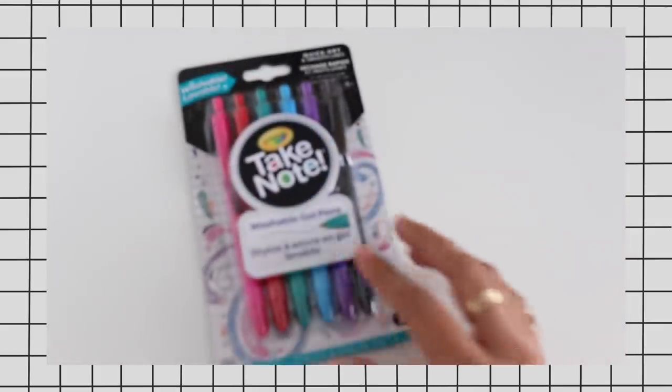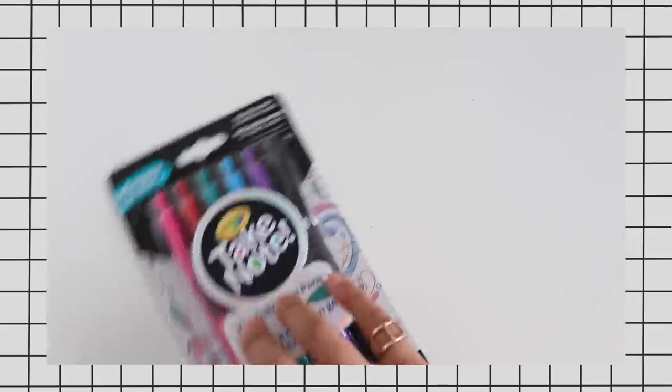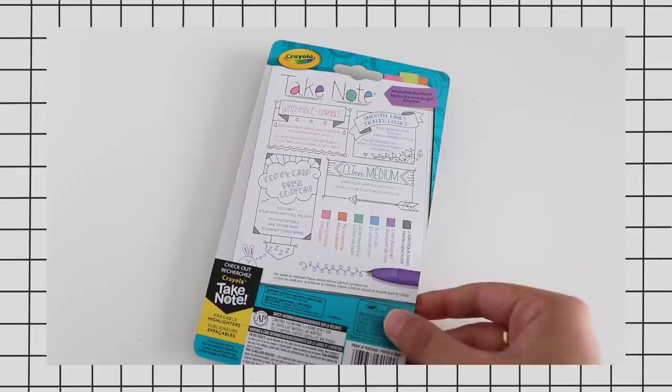Crayola also recently sent me a ton of items from their Take Note collection. Two products I thought were worth featuring are these washable gel pens. They're meant to wash from your hands and clothes really easily, and they come in a lot of beautiful colors including black, which is always a nice staple to have. They also claim to be quick-drying, which I always find is a must when it comes to pens because you don't want any smudging happening.